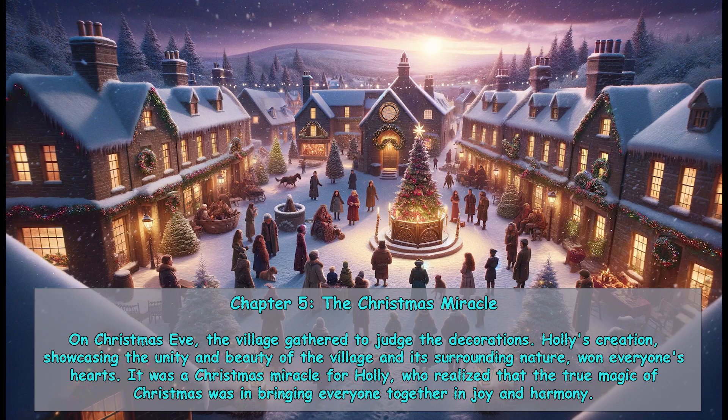Chapter 5: The Christmas Miracle. On Christmas Eve, the village gathered to judge the decorations. Holly's creation, showcasing the unity and beauty of the village and its surrounding nature, won everyone's hearts. It was a Christmas miracle for Holly, who realized that the true magic of Christmas was in bringing everyone together in joy and harmony.